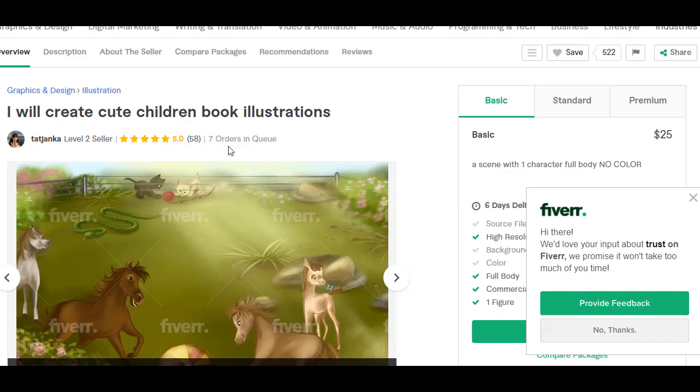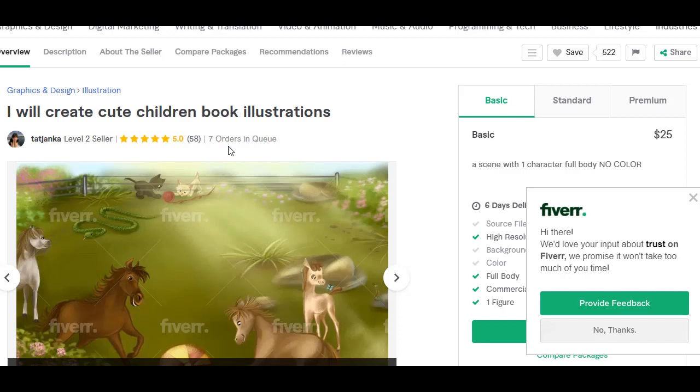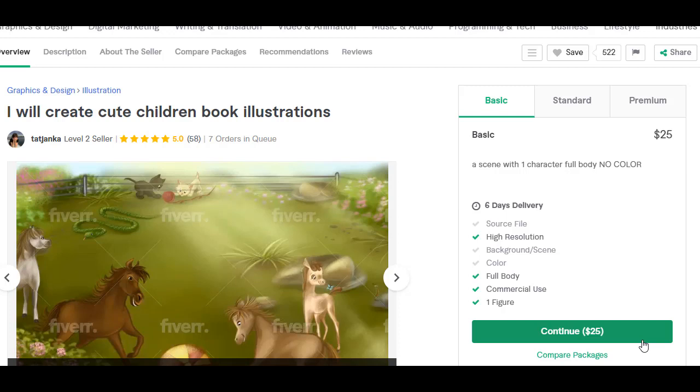This person might be someone I'd reach out to. They do have seven orders in queue, which tells me they are getting work — which is good — but it also tells me I'm probably going to have to wait a little bit. Just want to keep that in mind based on your particular schedule. Five star ratings, 58 reviews — that's good. Let's look at their packages.